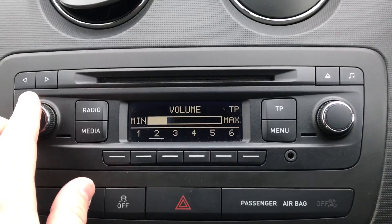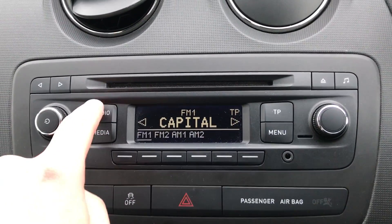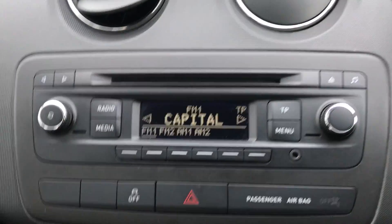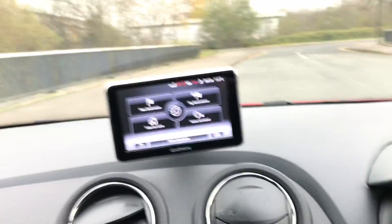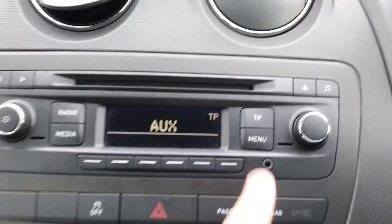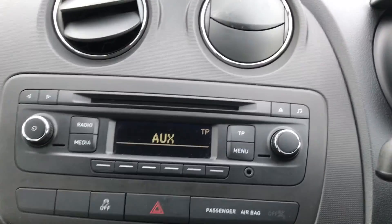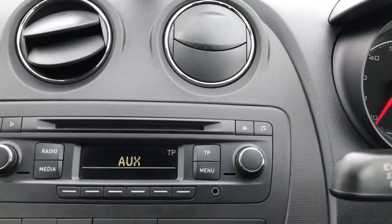Radio — I'll just turn that down. So just to give you an idea, we've got FM1, FM2, AM1, the usual media which is CD. Your navigation is up here — I'll run you through that in a moment — and that's Garmin. And auxiliary, if you want to plug in a phone or an iPod or whatever it may be, you can do, just down there.